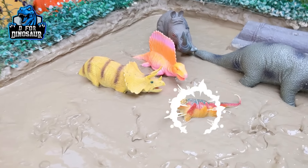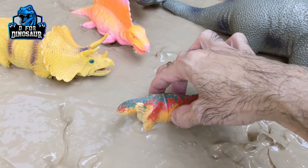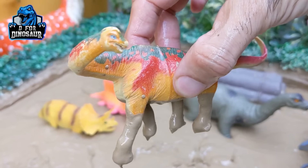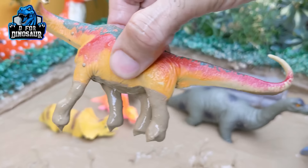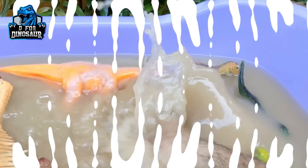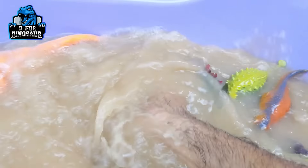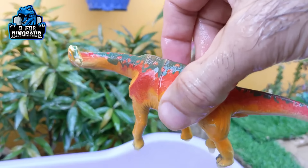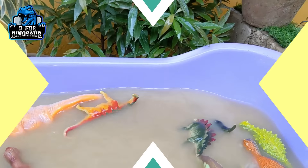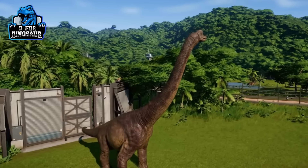And the next one we have is Brachiosaurus — another big herbivore dinosaur with a big neck and a big tail. Let's make him clean. Here we go. Brachiosaurus! Pleased to welcome the Brachiosaurus to the park.